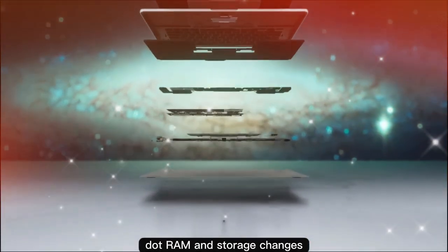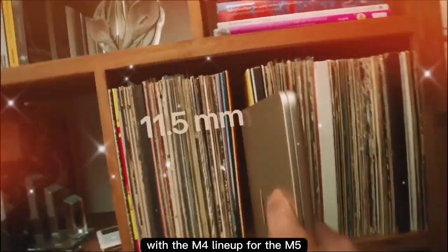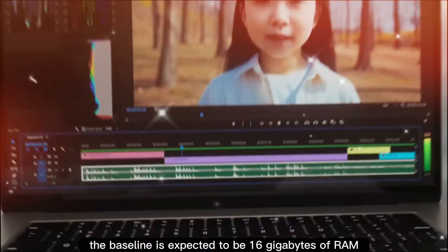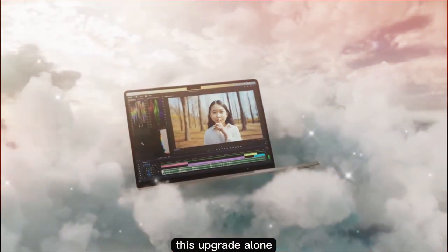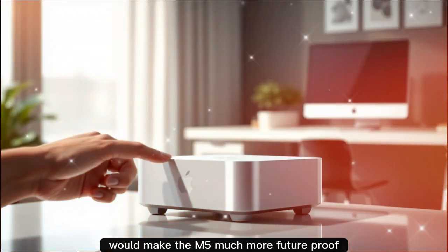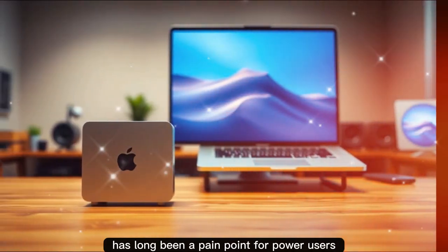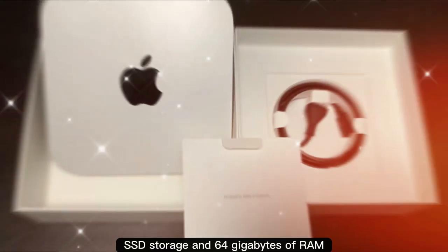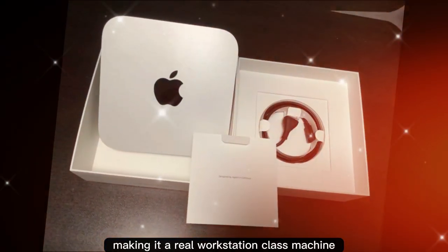Apple has already ditched 8 gigabytes of RAM with the M4 lineup. For the M5, the baseline is expected to be 16 gigabytes of RAM and 512 gigabytes of SSD storage. This upgrade alone would make the M5 much more future-proof, since 256 gigabytes has long been a pain point for power users. Pro configurations could scale up to 2 terabytes of SSD storage and 64 gigabytes of RAM, making it a real workstation-class machine.